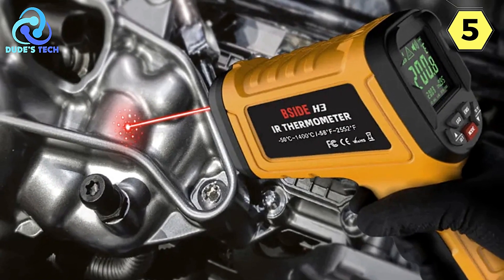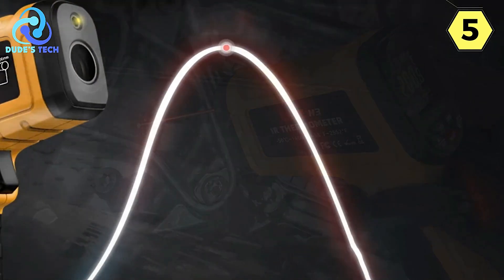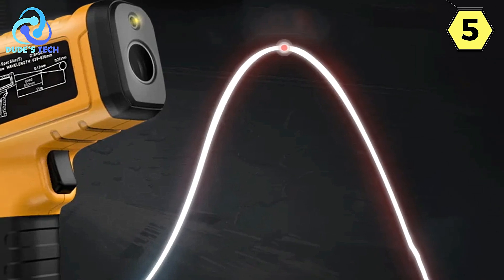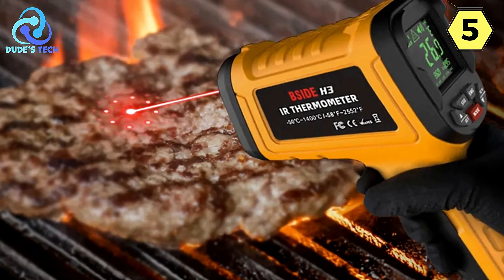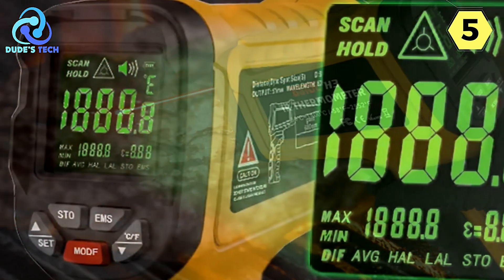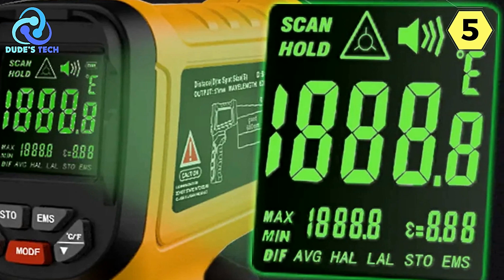The BSIDE H3 Infrared Thermometer utilizes non-contact infrared sensing technology to safely, accurately, quickly, and reliably measure temperatures, ranging from -58°F to a scorching 2,552°F. This extensive temperature range is ideal for industries such as machinery, chemical engineering, ceramics, light industry, food, metallurgy, power, and heat treatment, where high-temperature measurements are often necessary.